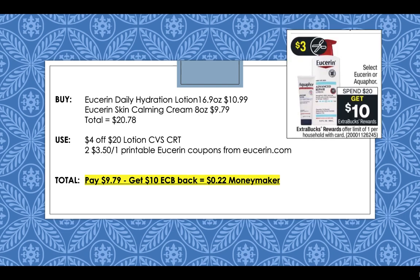Eucerin lotions are going to be spend $20, get a $10 extra buck reward this week. Pick up a Eucerin Daily Hydration Lotion 16.9 ounce at $10.99 and a Eucerin Skin Calming Cream 8 ounce at $9.79. Your total for both lotions will come to $20.78. Use a $4 off $20 lotion CVS CRT and then use two $3.50 off 1 printable coupons from Eucerin.com. You will pay $9.79, but then get back a $10 extra buck, making it a $0.22 moneymaker.